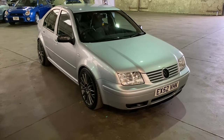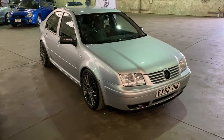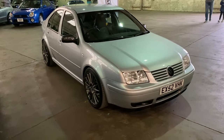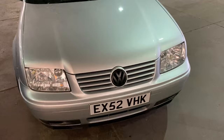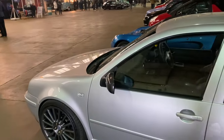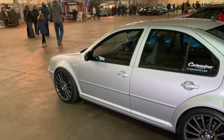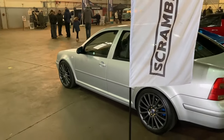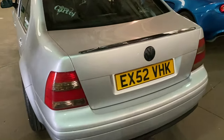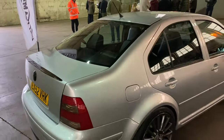VW's booted version of the Golf had a number of names over the years - it was called Jetta, it was called Vento, or in this incarnation it was called Bora. This one's a particularly nice example; not all survive as well as this one, and it's got some pretty tasty looking wheels. There's a subtle carbon-type rear spoiler on it - modified but subtly done, looks great.